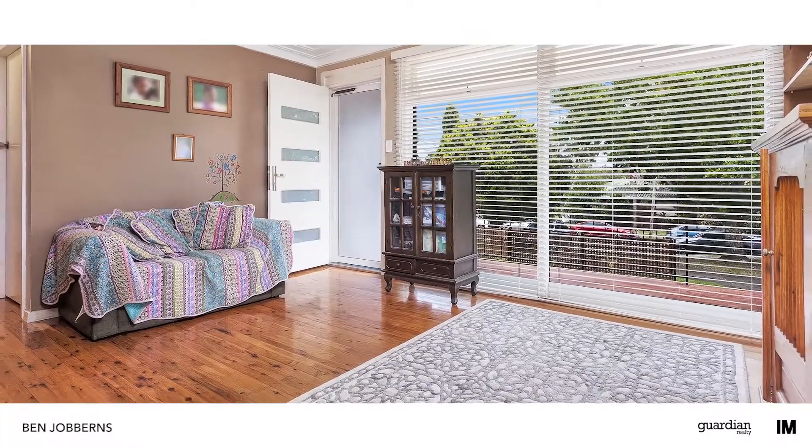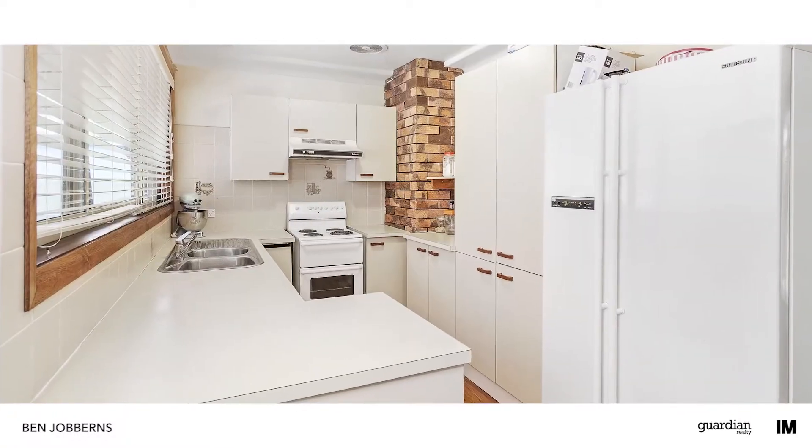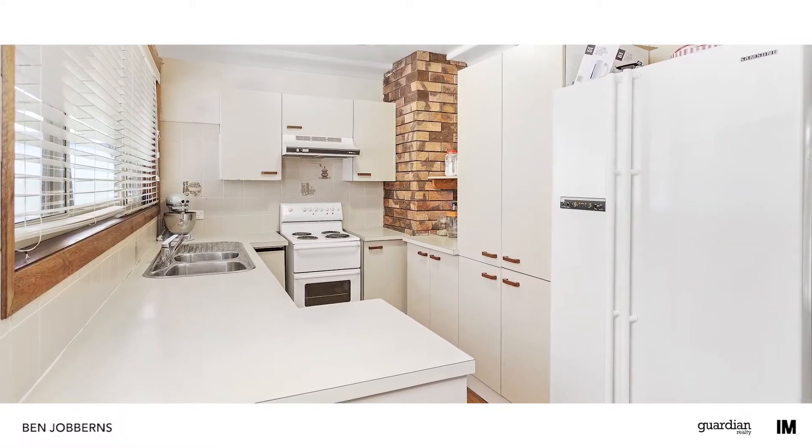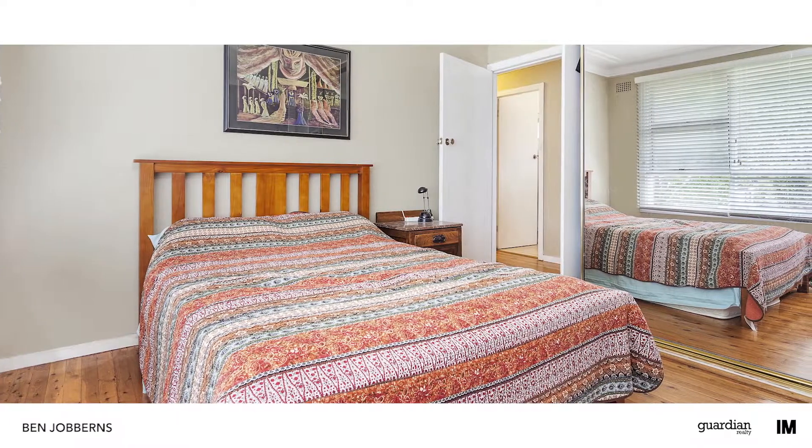The home offers a warm and welcoming layout that's characterised by plenty of natural light throughout. Whether you're an investor, first-time buyer or downsizer, the floor plan will certainly make you sit up and take note.